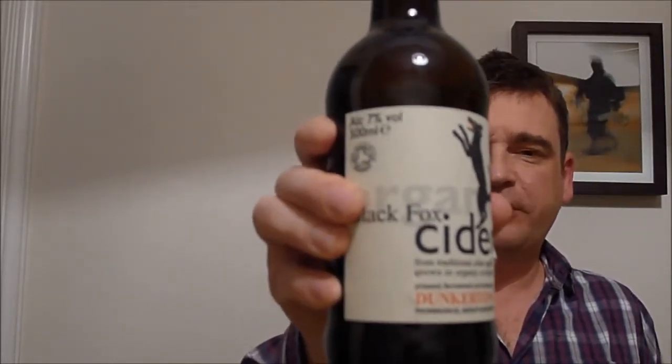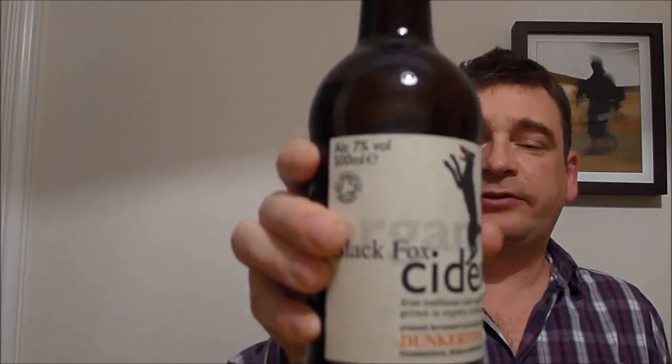Dunkerton's Black Fox Organic Cider. Seven percent, I bought it in Waitrose — I think it was about two pounds a bottle.